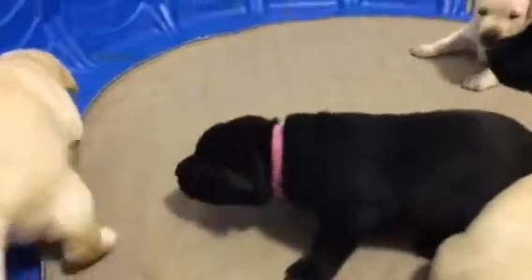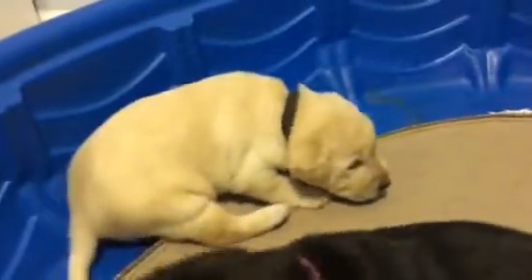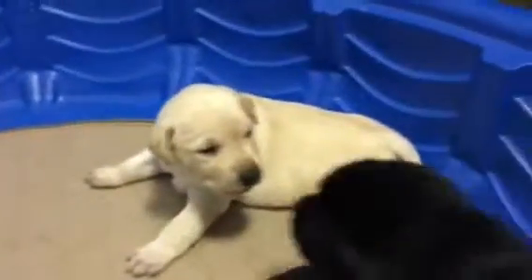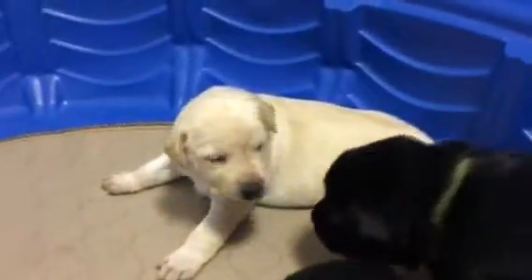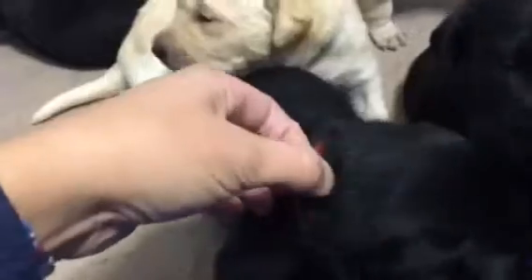Little pink collar black female here is Miss Zulu. And then the little yellow male over here is Mr. Winchester. Purple collar yellow female is Carly. Green collar black male is Colt. This little guy, orange collar, is Beretta. And then black male red collar is Mr. Revington.